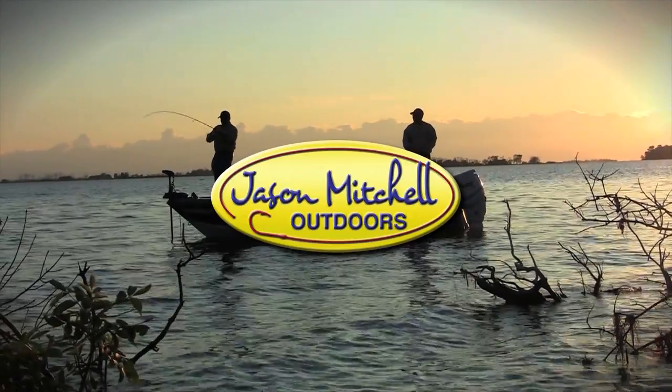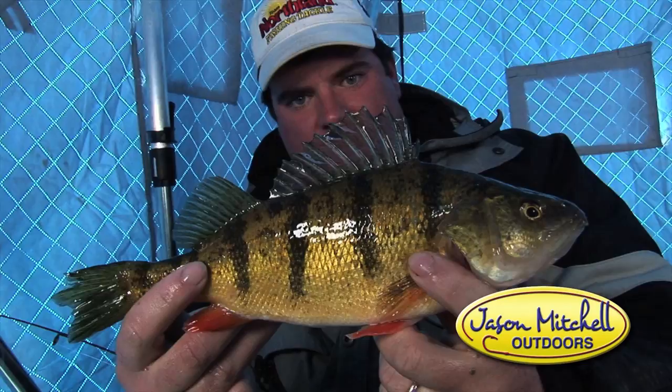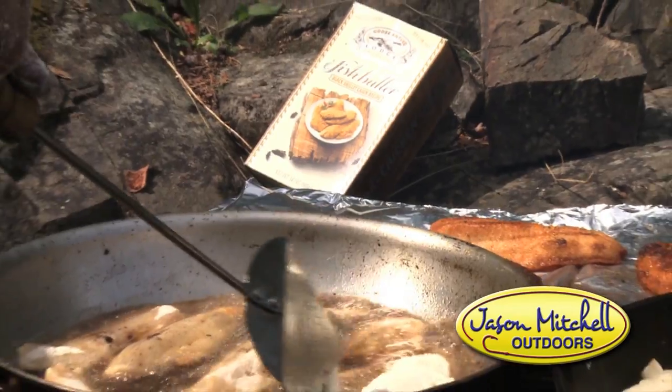Welcome to Jason Mitchell Outdoors Television. Join us as we showcase some of the greatest hunting and fishing opportunities across the Midwest.